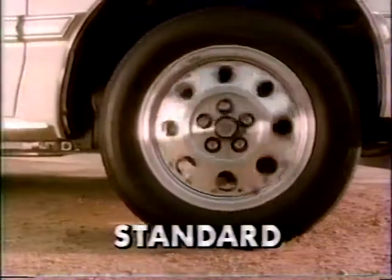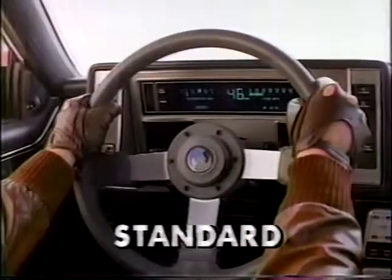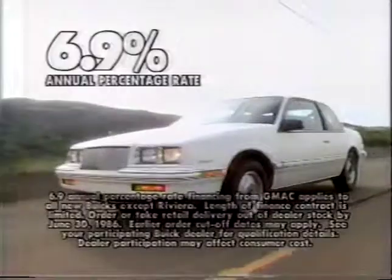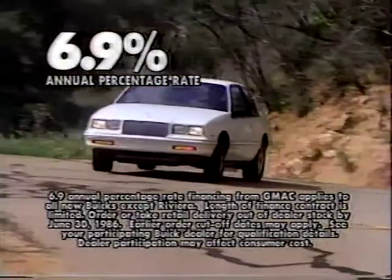Three liters of fuel-injected V6 guts, Shelby wheels with performance Eagle GTs, front-wheel drive with rack and pinion steering, the cockpit with leather-wrapped wheels, stereo cassette, everything. Wrap it in a sleek aerodynamic body riding on a grand touring suspension.